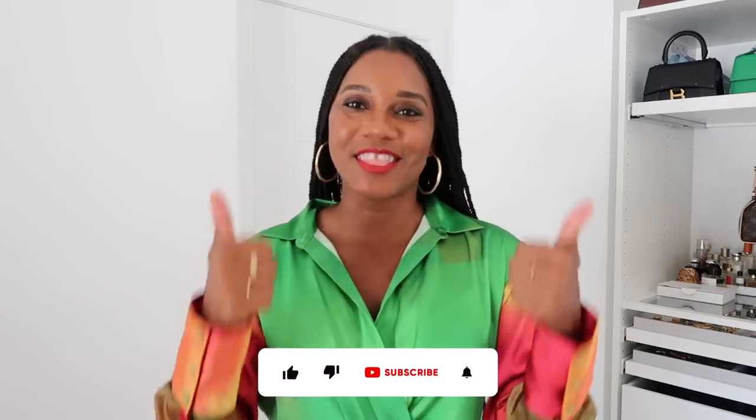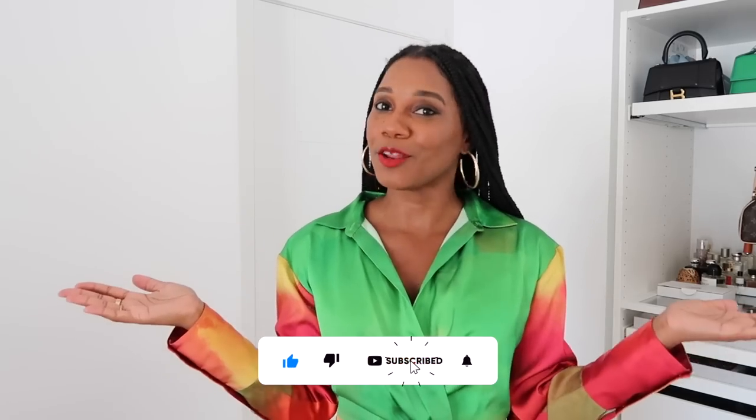Hello everyone, Maro Steele here from Fashion Steele NYC and welcome back to my channel and another fashion video. This video is all about my Amazon The Drop collection which is coming out today. Make sure to give your girl a thumbs up and subscribe if you love fashion, beauty, lifestyle, and travel videos — and also if you want to know more about my Amazon The Drop collection, which is on sale now for the next 30 hours.